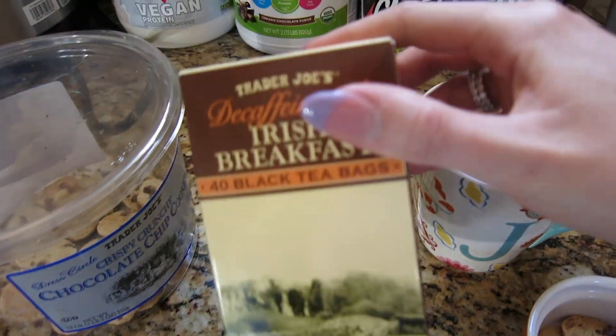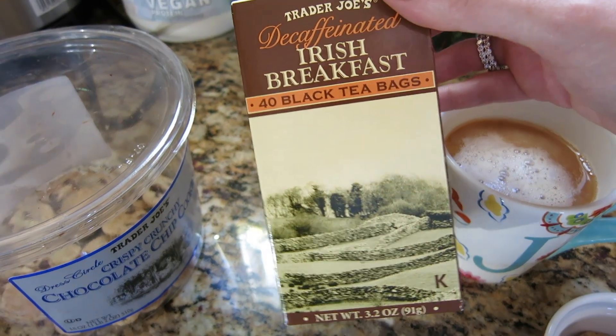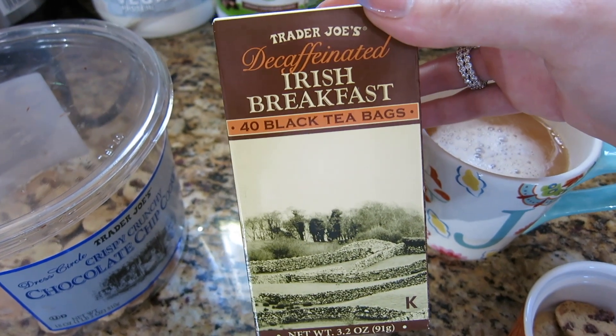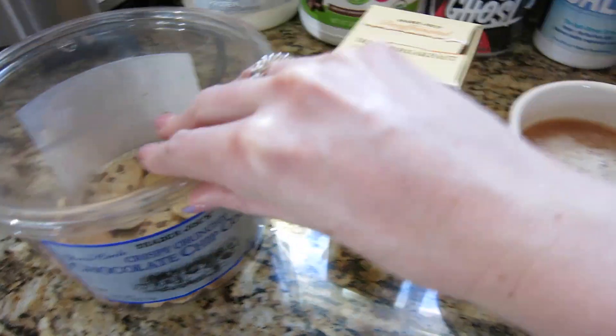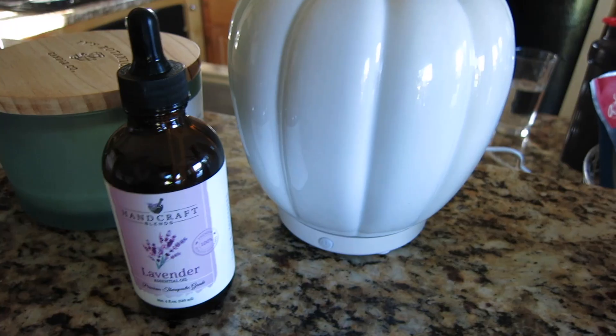I like to enjoy it with my cookies. The tea I'm drinking is this decaf Irish breakfast from Trader Joe's. I love Irish breakfast tea but I just can't drink caffeine at night, so it has to be decaf. I've been loving this — just having a nice warming drink. These chocolate chip cookies are super delicious and since they're kind of dry and crispy, they go really well with the tea.